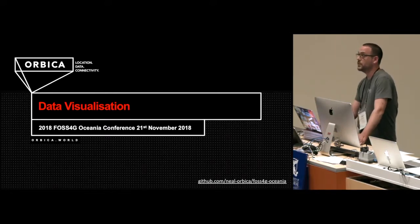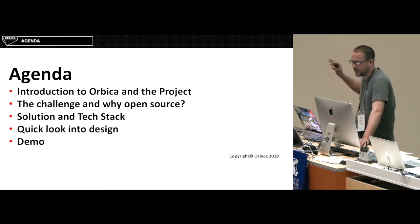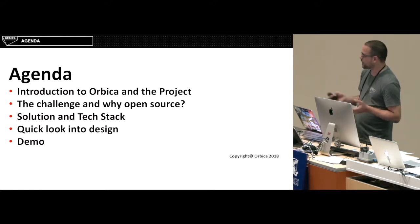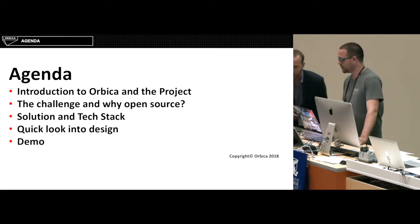I'm here to talk to you about one of the projects I've been working on. So a quick agenda: I'm going to do a quick introduction to our company, then cover the project, the challenge, why I chose open source, the solution and tech stack, and a quick look into the design — and then I'm going to try a bit of a demo.